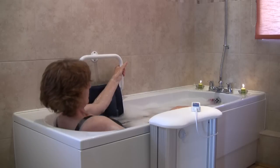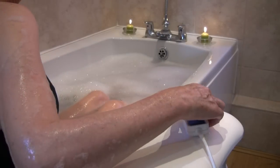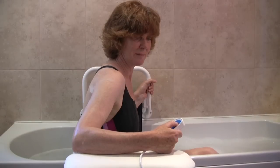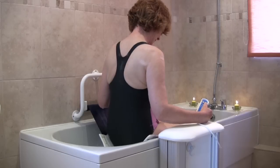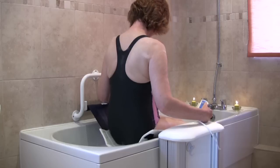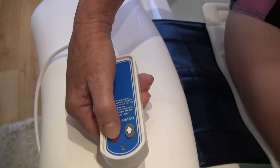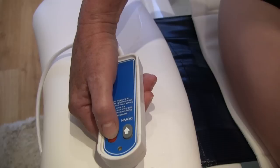Getting out of your bath is just as easy. The powerful battery and efficient motor will lift you smoothly to the top. This clever bathing aid will automatically stop when you're in position to transfer back onto the stool.